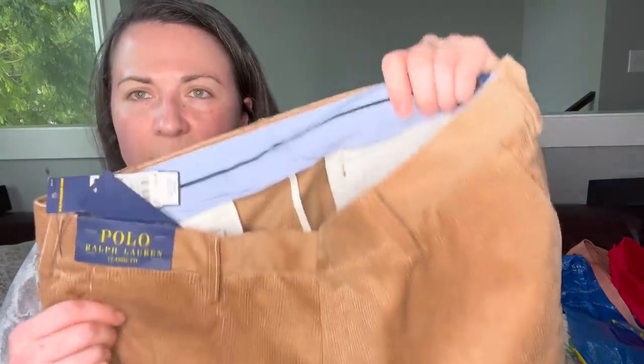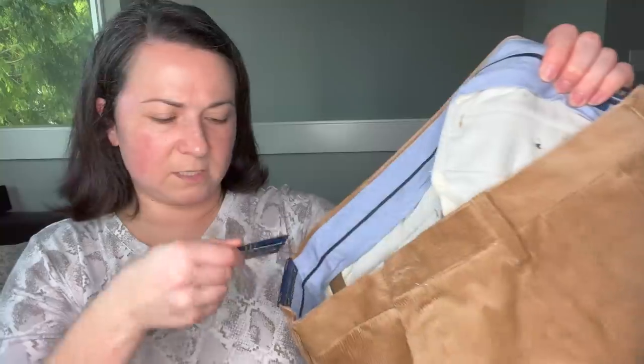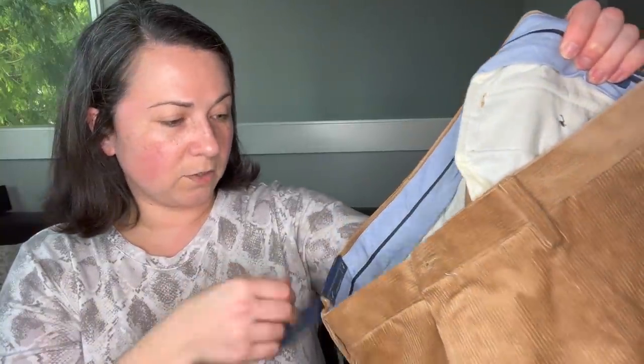There are some more new with tag items — a pair of Polo Ralph Lauren men's pants, new with tags, $98, size 36x32. We can sell those.